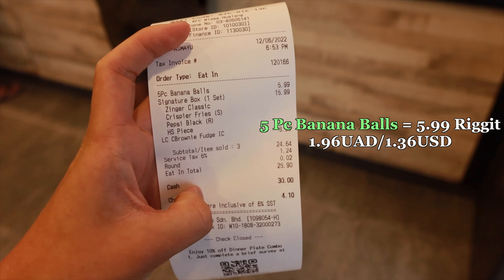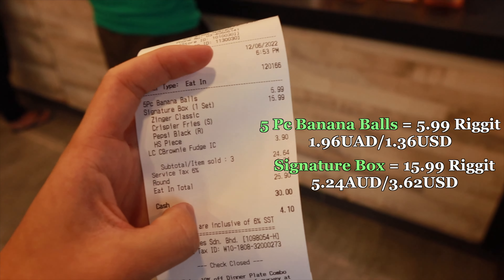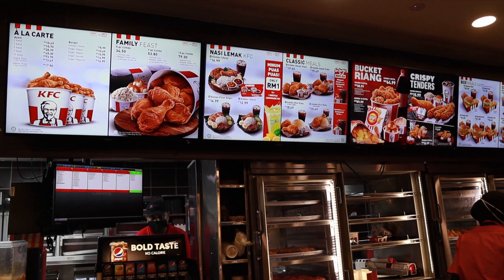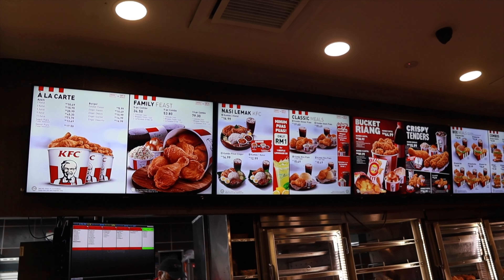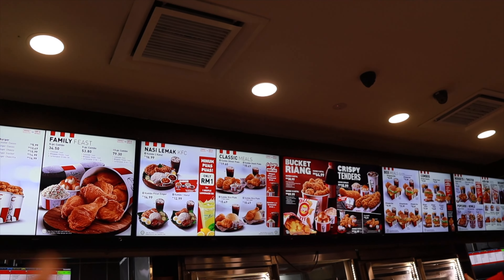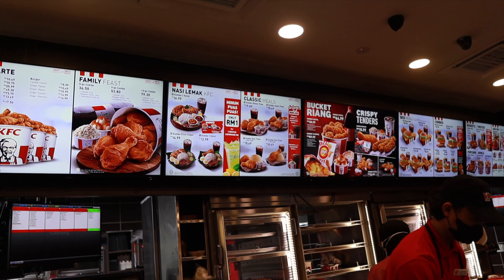So we've got five pieces of banana balls and we've got the signature box using a classic, and that costs $15.99. And we've also got the brownie tarts which is the dessert. And we've also got a Pepsi. While we're waiting for our meal, I also want to show you that in Malaysian KFC they've got Nasi Lemak as well, and some classic meals that actually come with rice, which is very unusual in Australia but I know in most Asian countries KFC has rice.